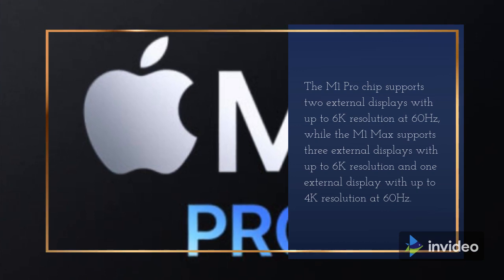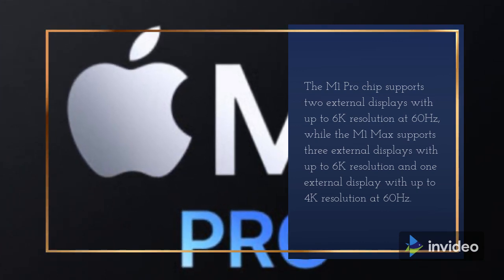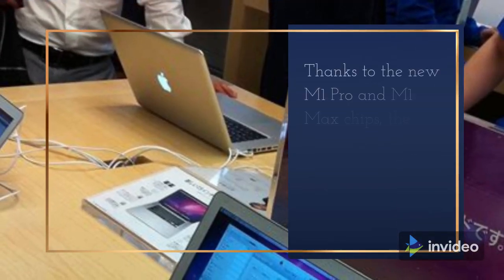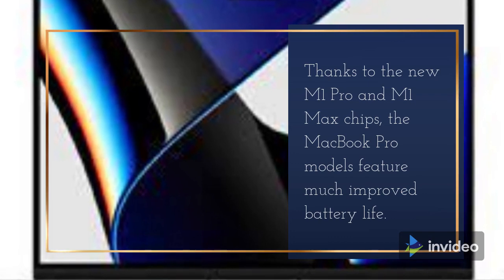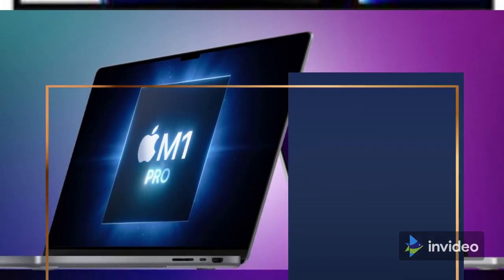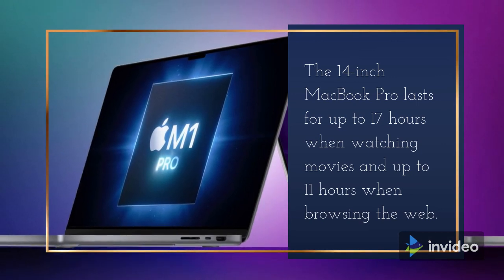There are 2x faster SSDs inside the new MacBook Pro models, configurable with up to 8TB of storage space. The M1 Pro chip supports two external displays with up to 6K resolution at 60Hz, while the M1 Max supports three external displays with up to 6K resolution and one external display with up to 4K resolution at 60Hz.